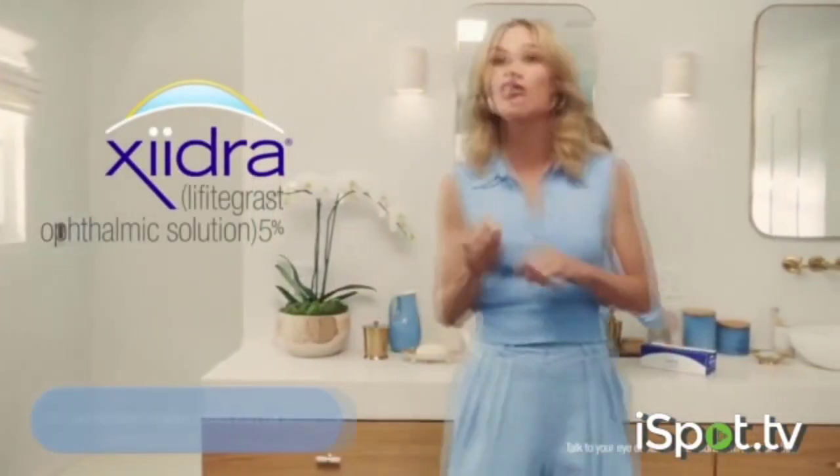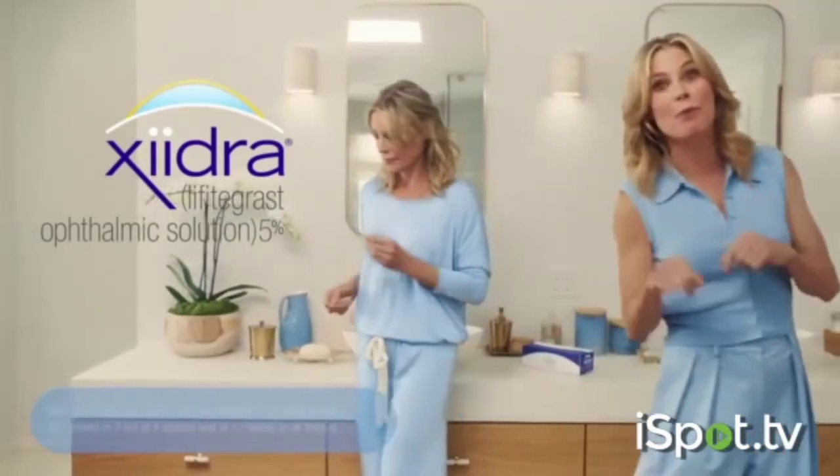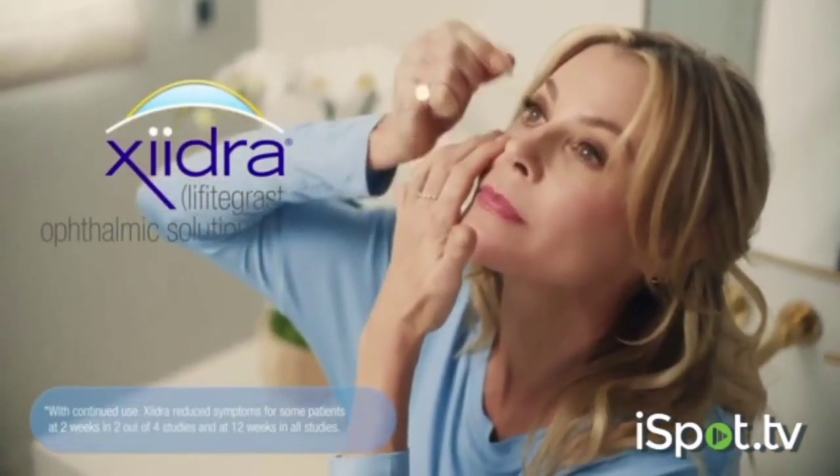Zydra works differently. Zydra targets inflammation. Over-the-counter drops don't do this — they only hit pause on my symptoms. But twice daily Zydra gives me lasting relief.